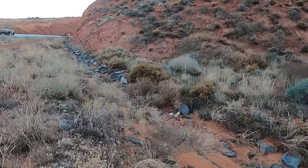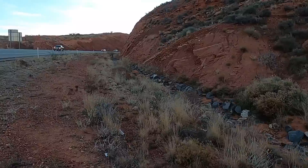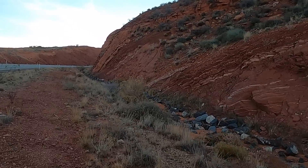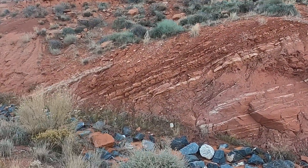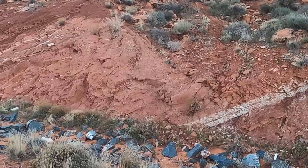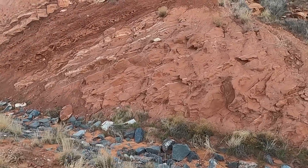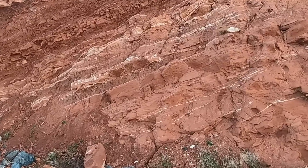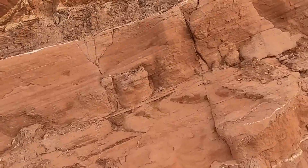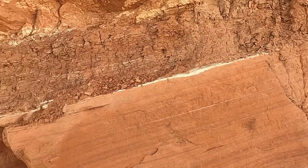I want to walk up to this next road cut here. As I drove past, I thought I saw some interesting things. More of the same in terms of color and rock types down in the lower section. With the rocks dipping to the east, as we walk to the left toward the east we're going up section through the stratigraphic package — the rocks should be getting younger and younger as we go. There are some really fine beds here — this is what we call laminations when the beds are less than a millimeter thick.